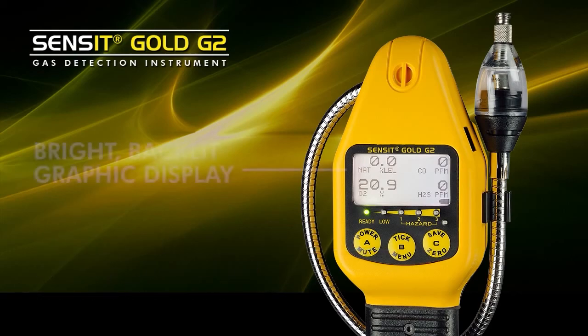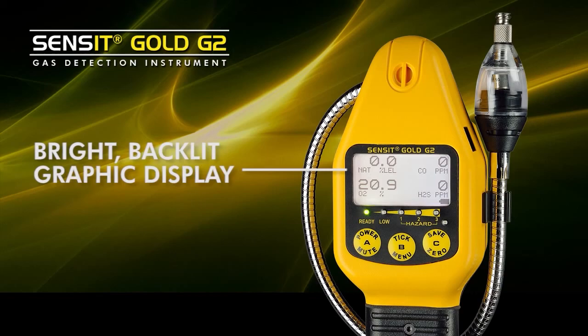The Sensit Gold G2 has a graphic display that is backlit to show all of the gas concentrations, as well as give the user information about the performance of the product.